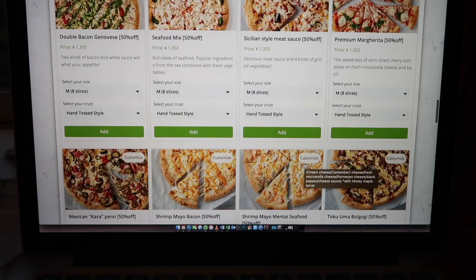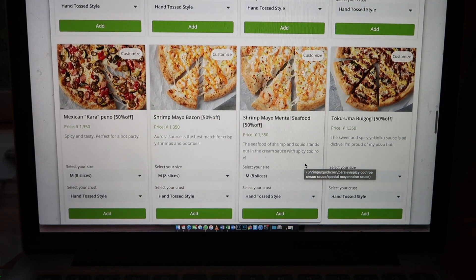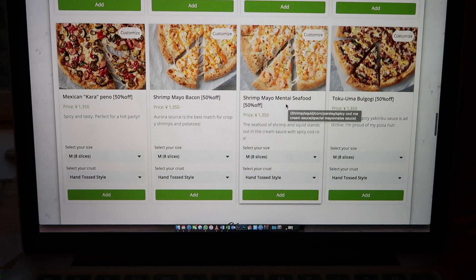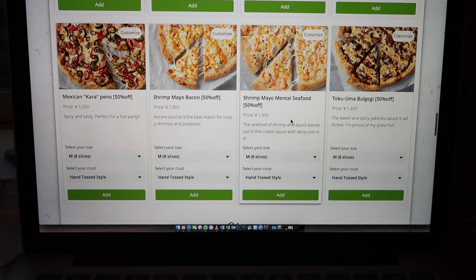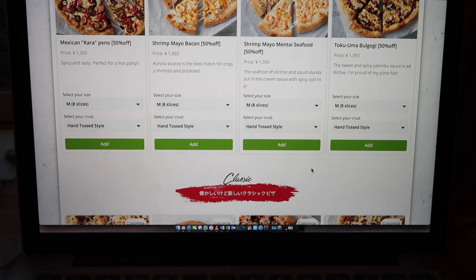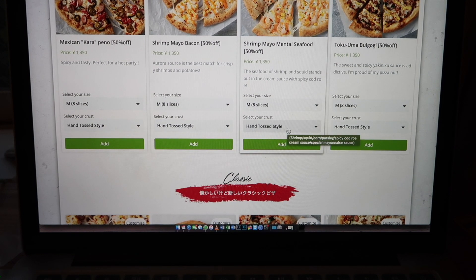Apparently one of the most popular flavors or pizzas is this Shrimp Mayonnaise Mentaiko Seafood. And they're having 50% off right now, so we're just going to select this one, probably a medium size.